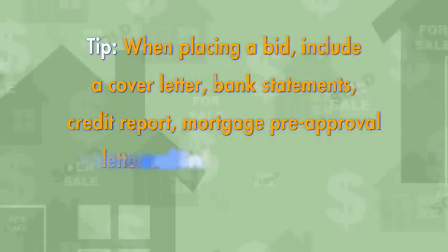Just make sure it's as smooth a transaction as possible. I'll see you next time. Bye.